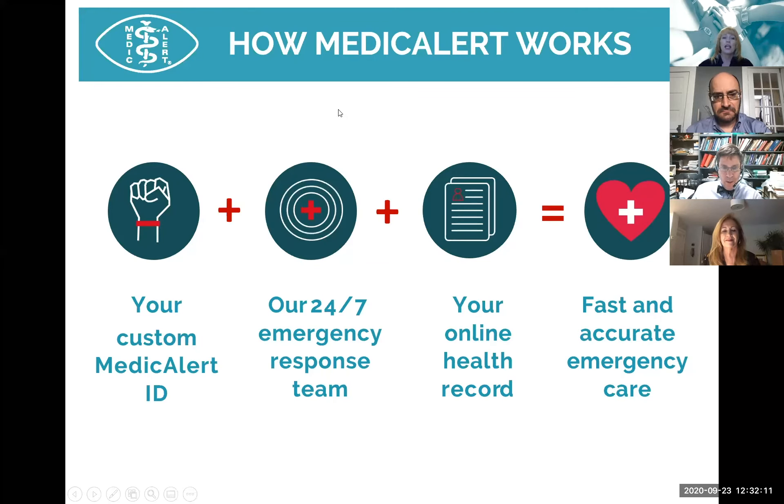The Medical Alert service starts with a custom-engraved Medical Alert ID engraved with your most vital medical information. Emergency responders call our 24/7 emergency response team who provides information on your health record, which you can maintain online — keeping medical conditions, medications, allergies — a lot of information important to know in case of emergency. We've spent years training first responders to look for the Medical Alert ID so they can treat you appropriately.